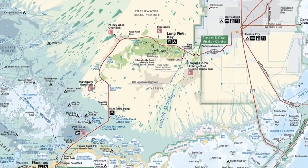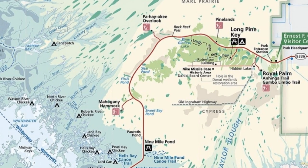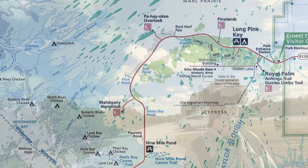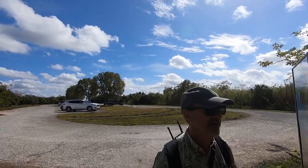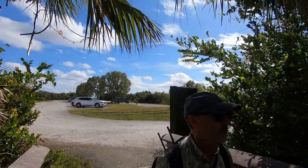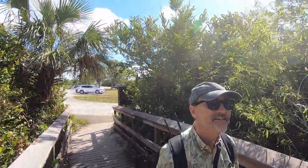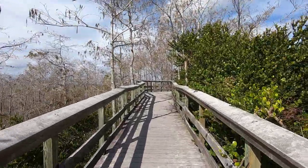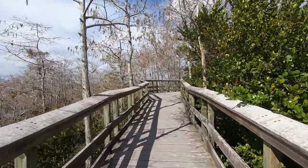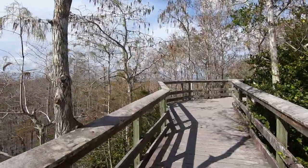Leaving the Royal Palm area, there are a few nice trails that we enjoyed. We like the Paheoki Overlook Trail and the Nine Mile Pond Trail. This is the Paheoki Trail and we have a boardwalk here. These are bald cypress trees that drop their leaves in winter — not because it's cold, but because it's normally a drought.